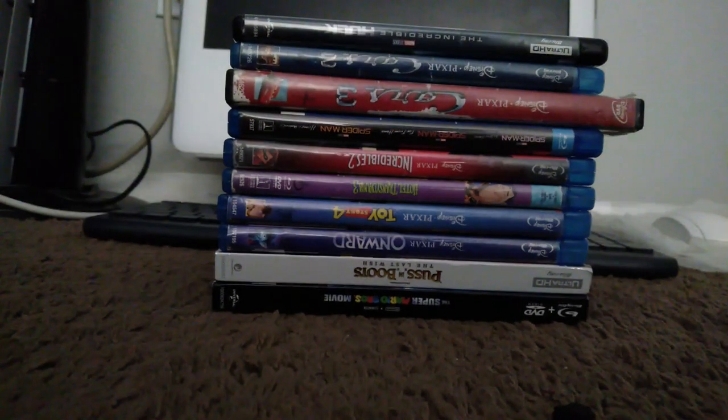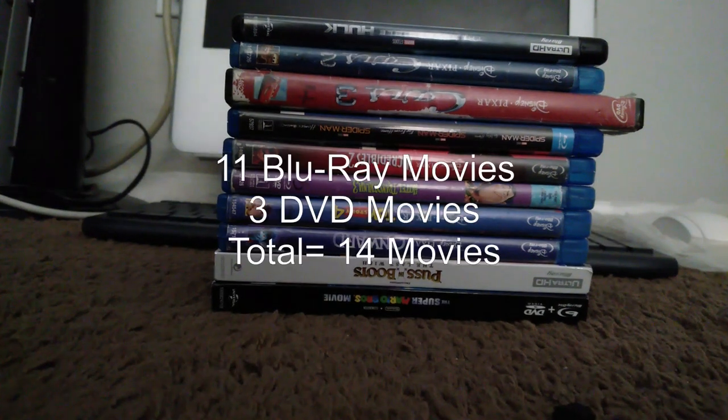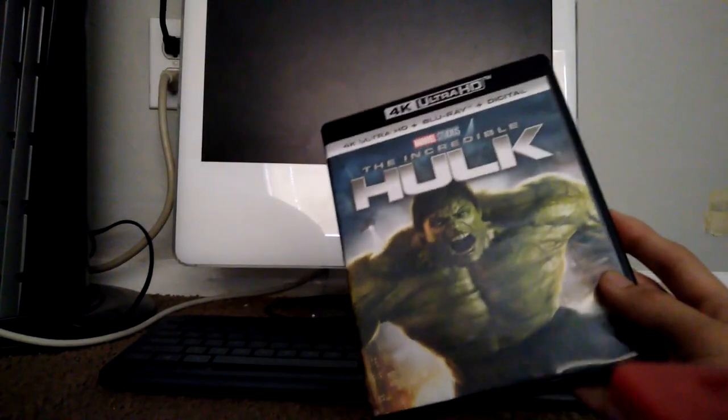Hey guys, welcome back to another video. This time I'm doing an updated Blu-ray and DVD collection. I have a few titles — I'll put them on screen while I'm editing. Let's move on. The first movie in my collection right now is The Incredible Hulk.